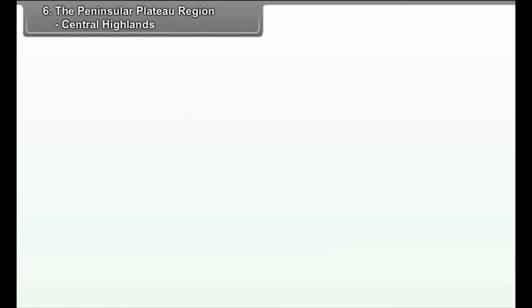Chapter 6: The Peninsular Plateau Region — Central Highlands. We will study the following points in this chapter.